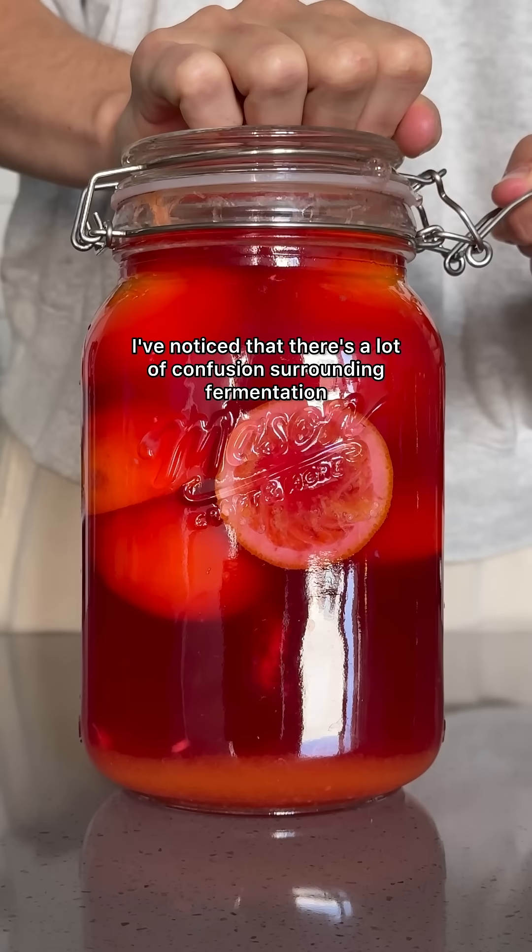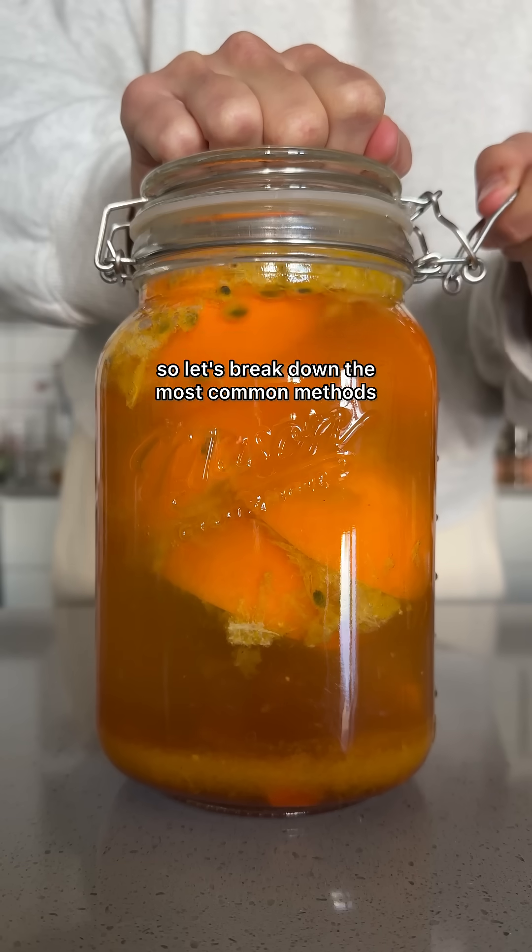I've noticed that there is a lot of confusion surrounding fermentation, so let's break down the most common methods and what they're used for.